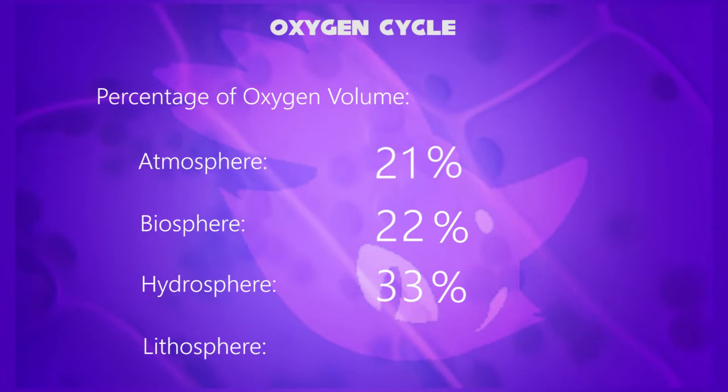Hydrosphere is 33% of oxygen by volume. And lithosphere is 47% of its oxygen volume.